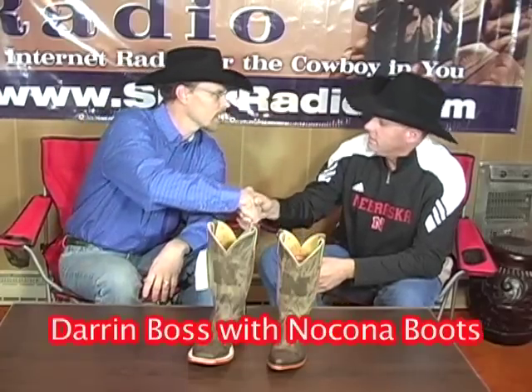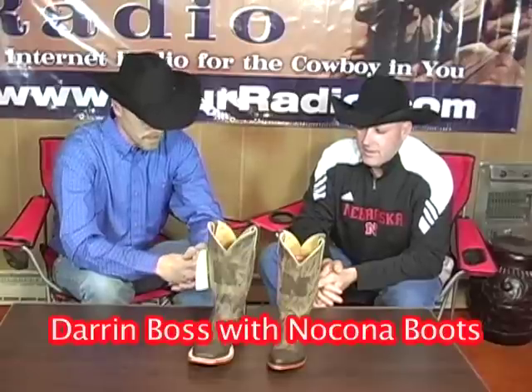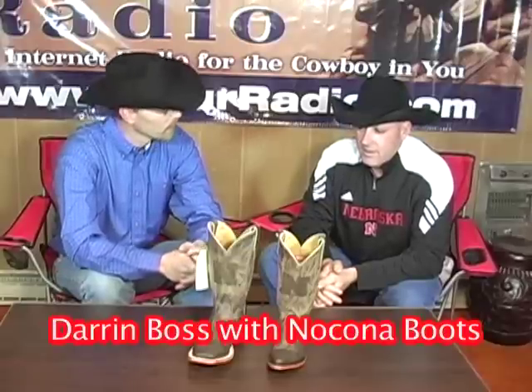Hi everybody, I'm Ken Fisbeck with SpurRadio.com and we're live at the world headquarters, Young's Western Wear, discountwesternwear.com, and we have a Nekona rep with us today — good friend Darren Boss. We've got a couple of great looking boots here from Nekona that are coming out. Let's talk a little about them.